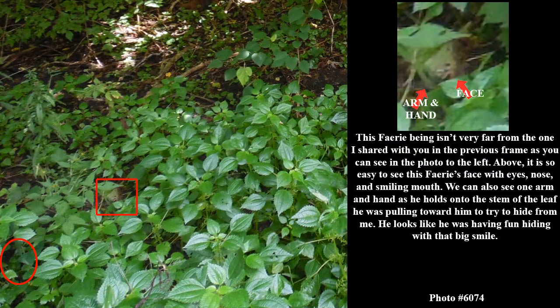This fairy being isn't very far from the one I shared with you in the previous frame, as you can see in the photo to the left. Above, it is so easy to see this fairy's face with eyes, nose, and smiling mouth. We can also see one arm and hand as he holds on to the stem of the leaf he was pulling toward him to try to hide from me. He looks like he was having fun hiding with that big smile.